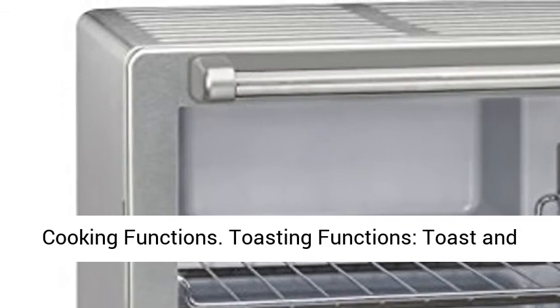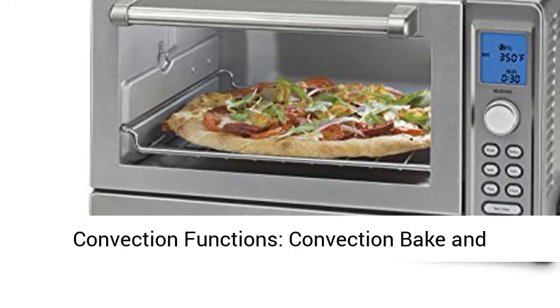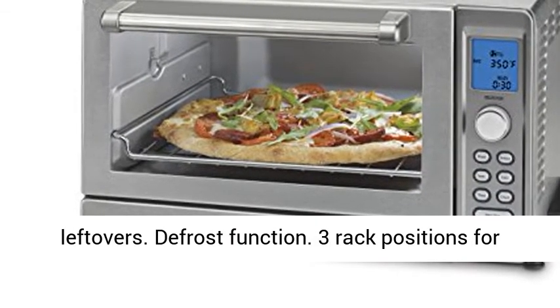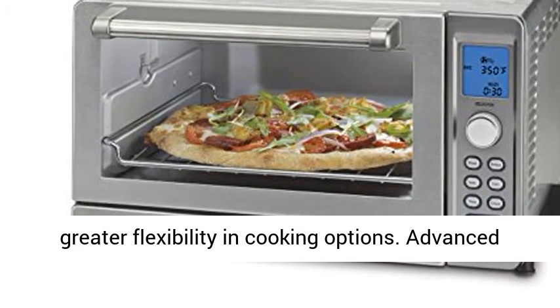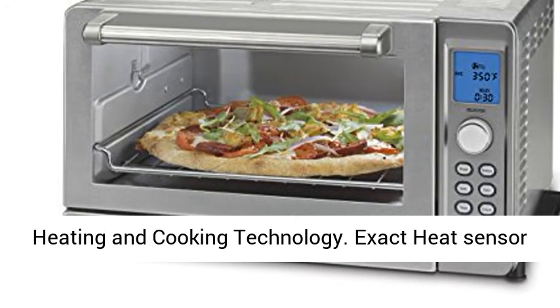Multiple cooking functions include toasting functions: toast and bagel; cooking functions: warm, bake, broil; and convection functions: convection bake and convection broil. A reheat function is perfect for leftovers, and there is also a defrost function. Three rack positions allow for greater flexibility in cooking options.